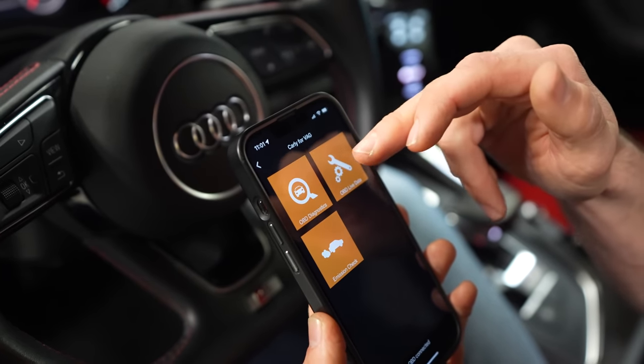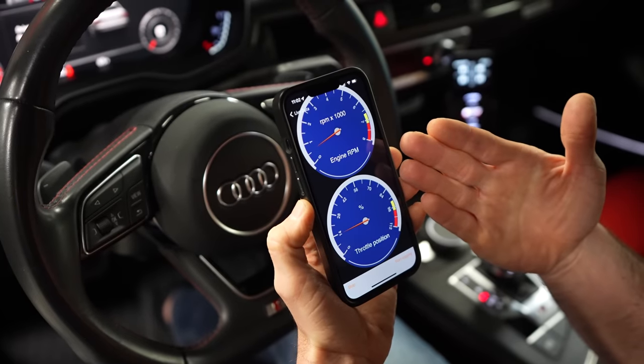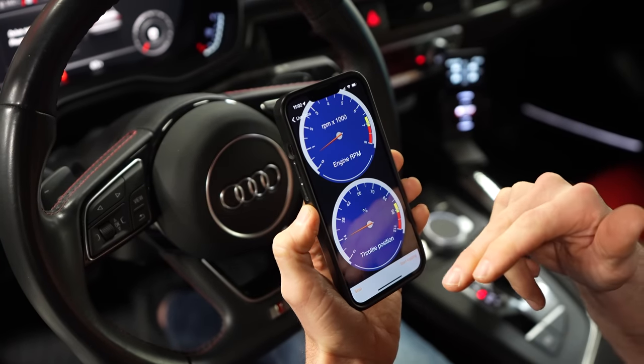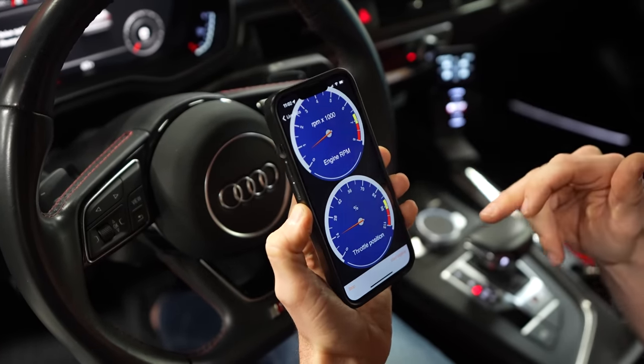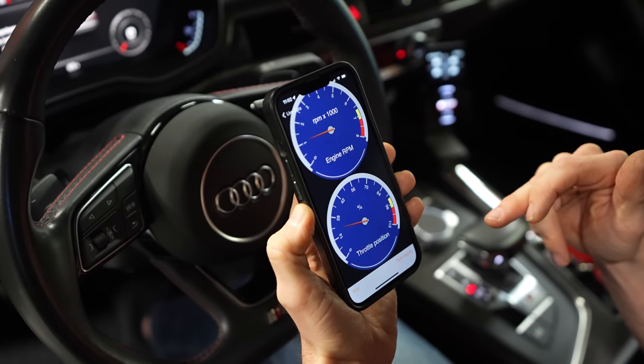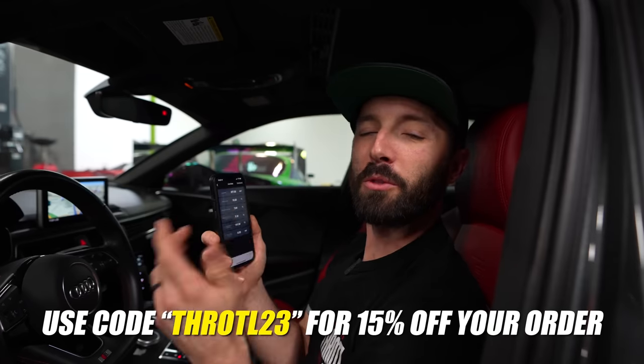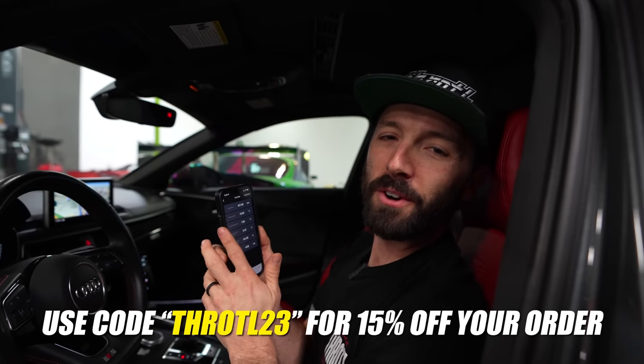Let's see what our live data looks like — let's monitor our RPMs and throttle position. I've started logging, and as I hit the throttle you can see throttle position go up and RPMs go up. If you want your very own pocket mechanic, head to the link in the description below and use code throttle23 to get 15% off your very own Carly.